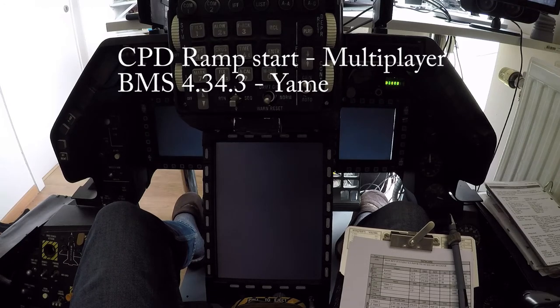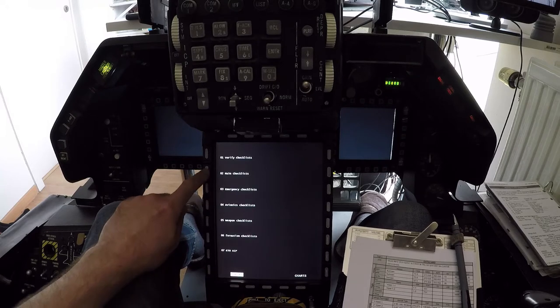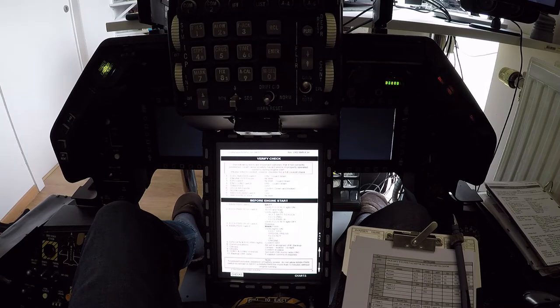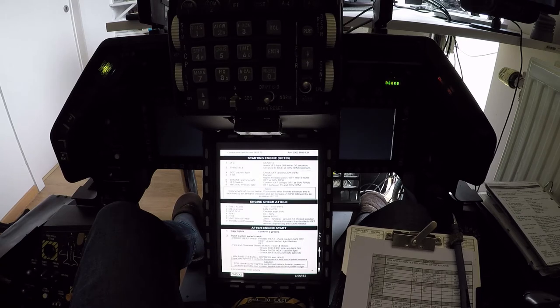Verified checks completed, battery coming on. Checks available. Backup radio 2253.4. GFS coming up.